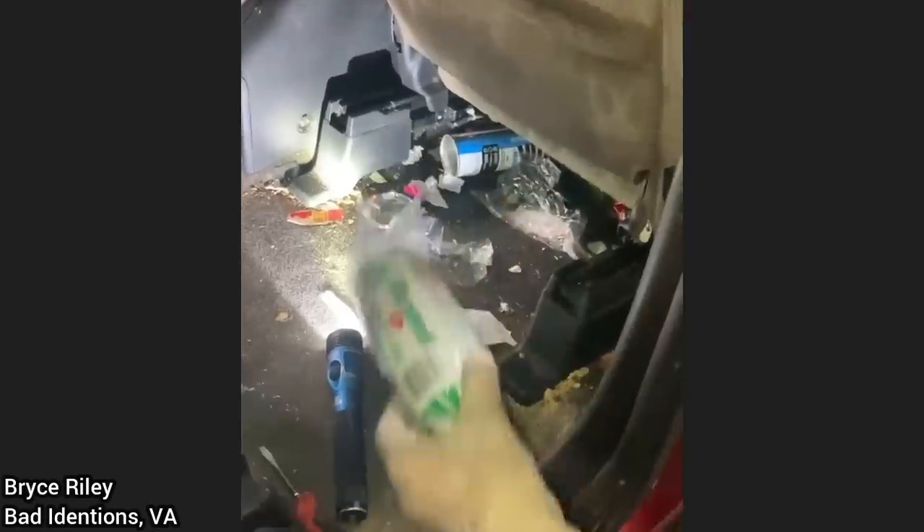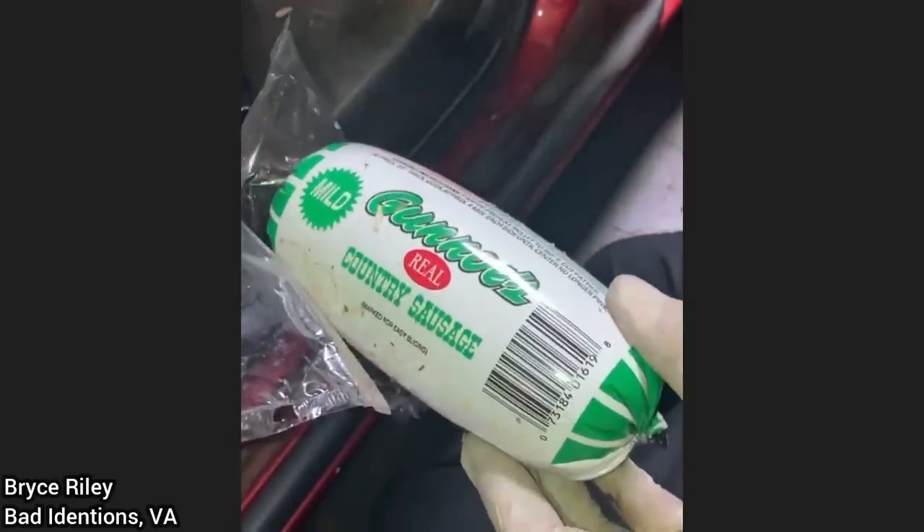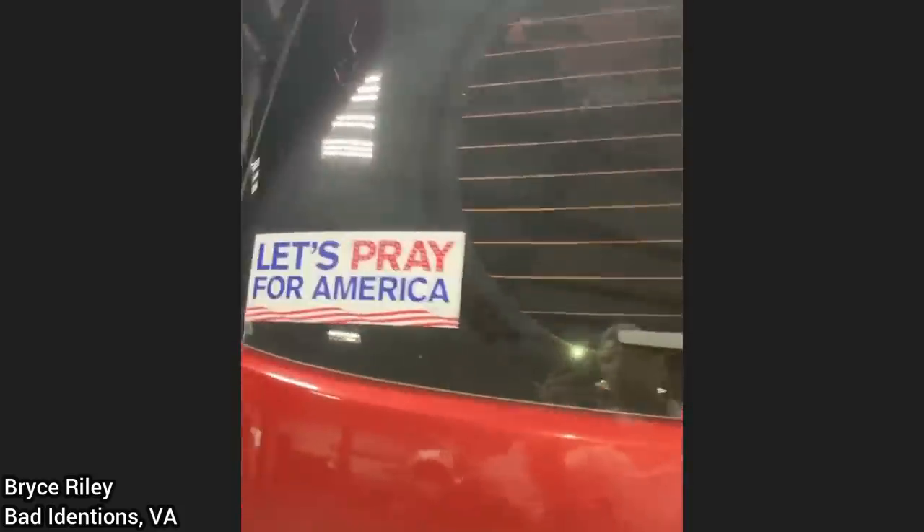This mechanic noticed an awful smell in this customer's car when it came in for an electrical issue. Look — and there's kids in here. Let's pray for America. Let's pray for the occupants who inhabit this vehicle, all right?